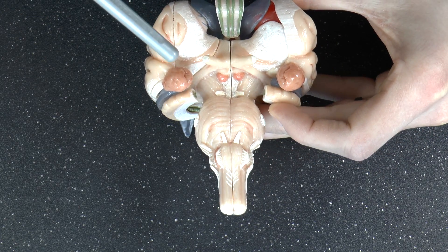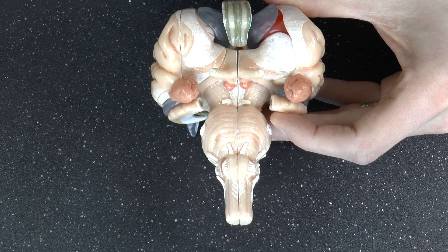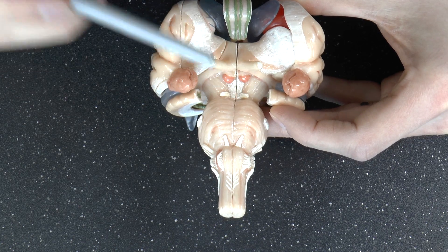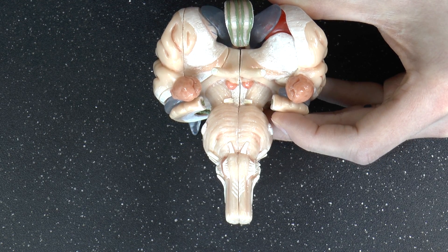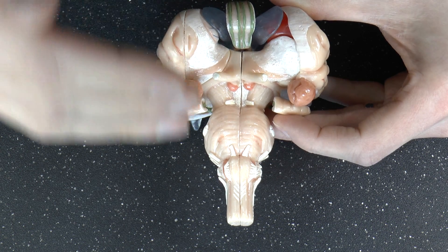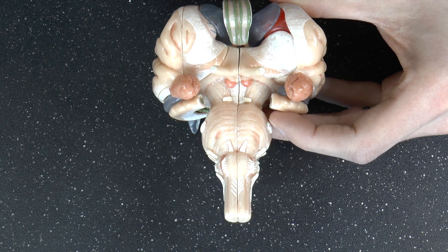Cranial nerve number three — the oculomotor nerves — they move a number of the eye muscles so that you can move your eyes. Not left to right, that's a different one. Not a strange torque where you rotate your eyeballs, that's another cranial nerve. But these control the other muscles of the eye, as well as the muscles on the inside of the eye — to accommodate your lens for focusing on things up close and far away, or the constriction and dilation of your pupil.